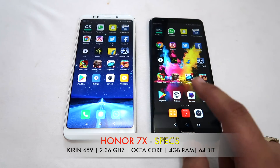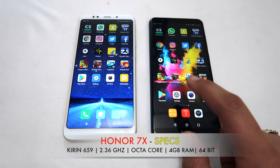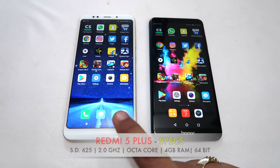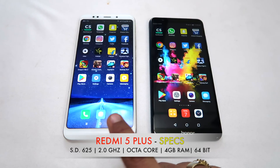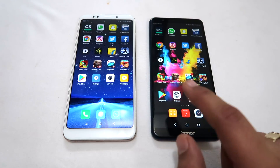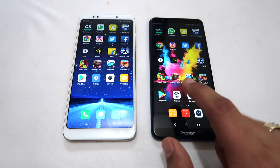Let's talk about the performance parameters. The Honor 7X has a HiSilicon Kirin 659 octa-core chipset with a maximum clock frequency of 2.36 GHz. The Redmi 5 Plus runs a Qualcomm Snapdragon 625 chipset clocked at 2 GHz, also octa-core. Both come in a variant with 4 GB RAM; the Honor 7X has 64 GB internal storage and the Redmi 5 Plus has 32 GB.